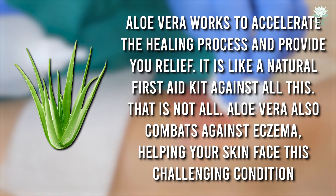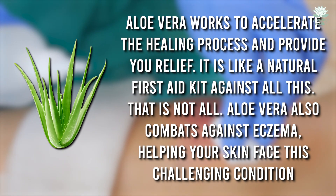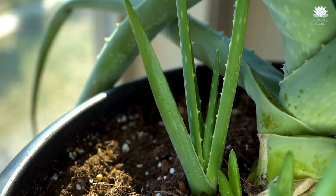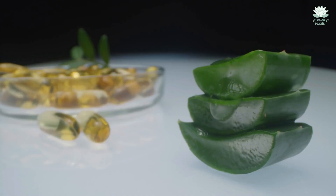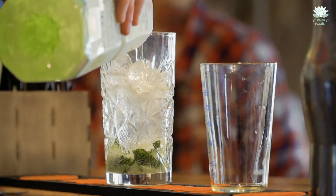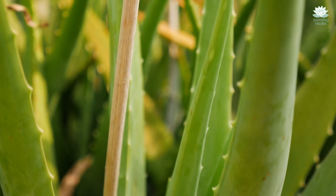That is not all. Aloe vera also combats eczema, helping your skin face this challenging condition. Its antibacterial properties contribute to the calming and soothing of the skin, making it an amazing companion in your quest for healthy, radiant skin. It also continues to help you against bacteria. So does it make sense to add aloe vera to the mix?